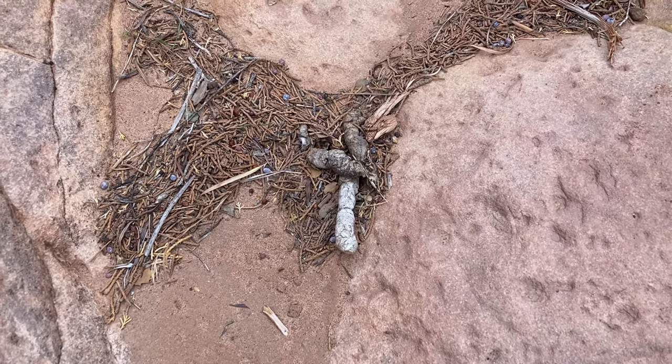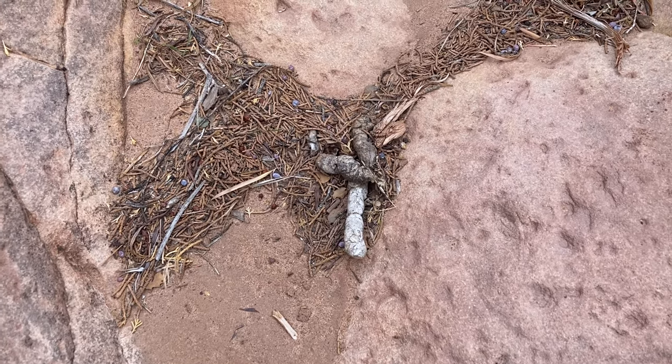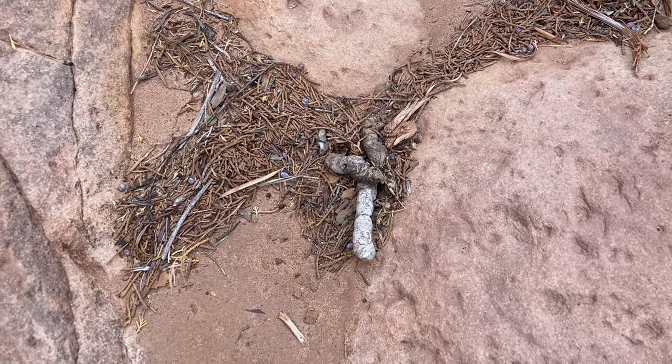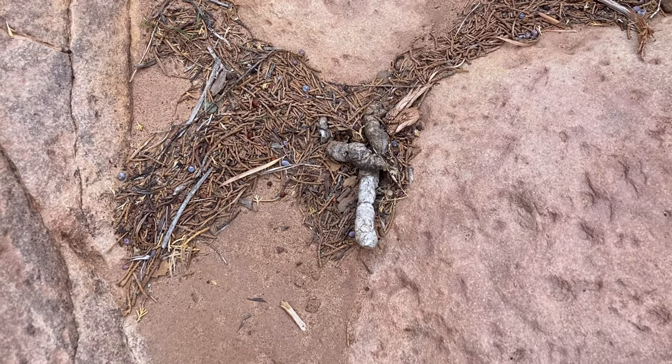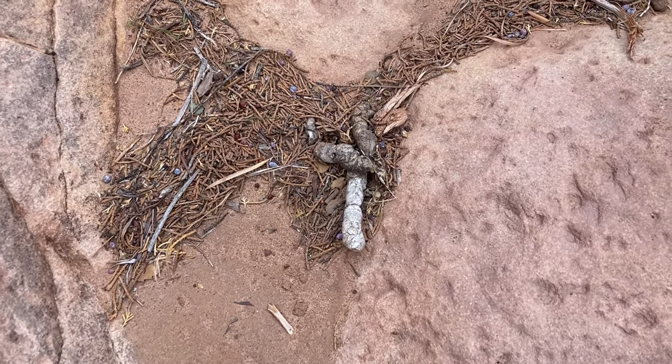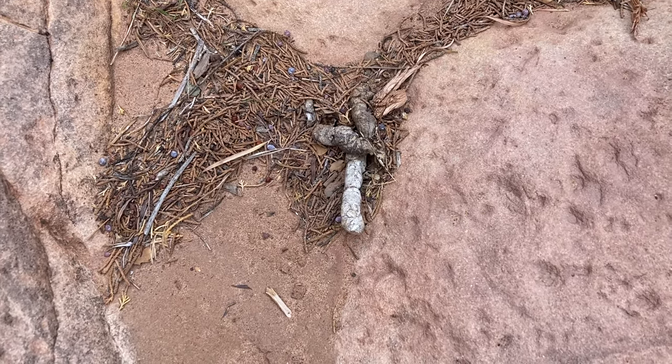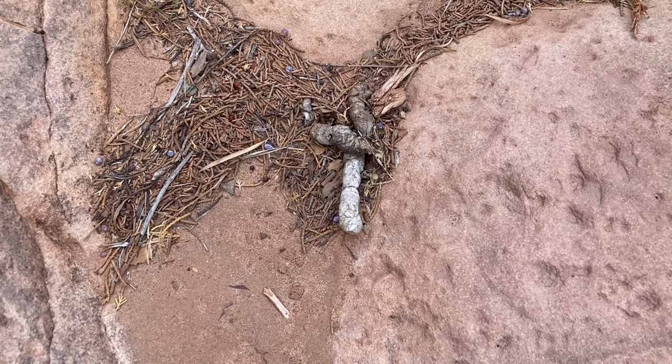Animals do travel in these canyons because they're a good source of water. So for example, this coyote may have come down looking for water but also hoping to find maybe a pack rat snack or something like that.